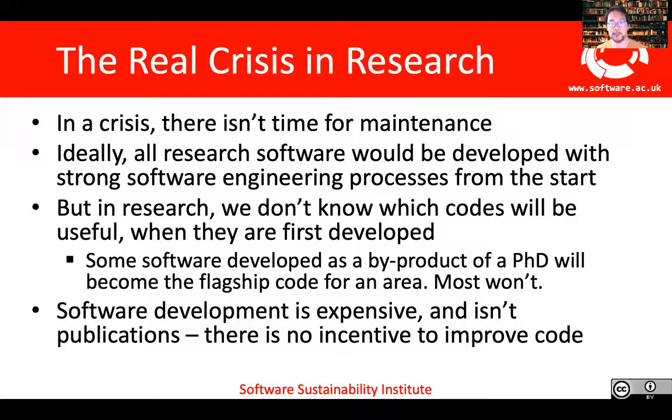All of this points to the real crisis in research software: in a crisis like this one, there isn't time for the people who develop the software to fix the bugs present in it. In an ideal world, all research software would be developed with strong software engineering processes from the start. But generally speaking in research, we don't know which codes will be useful at the point where we first start developing them. It's only over time, and perhaps just through luck depending on what crisis hits us, that we know which codes are going to be required for a much higher impact set of use cases. Sometimes software developed as a byproduct of a PhD will become the flagship code for an area. However, most software will stay at the level of being used by a single person for a single problem, perhaps just for a single paper. Software development is expensive and it isn't a publication, so there's no incentive to improve code.